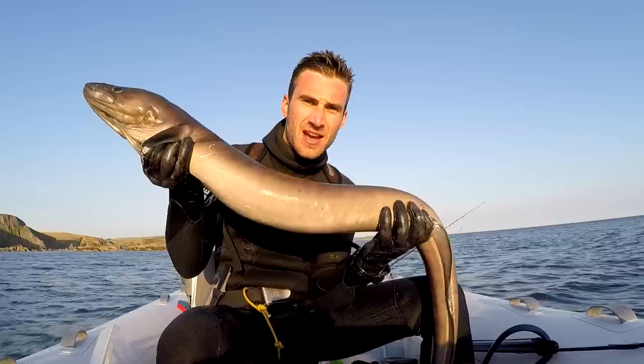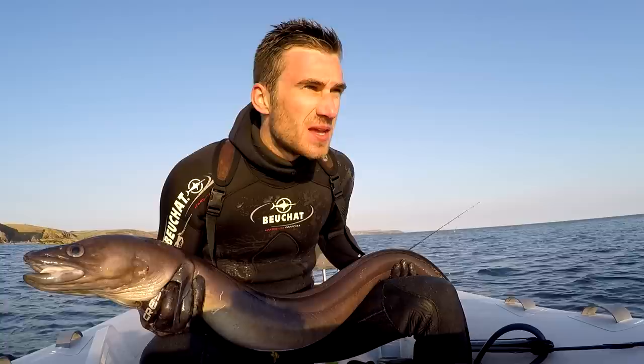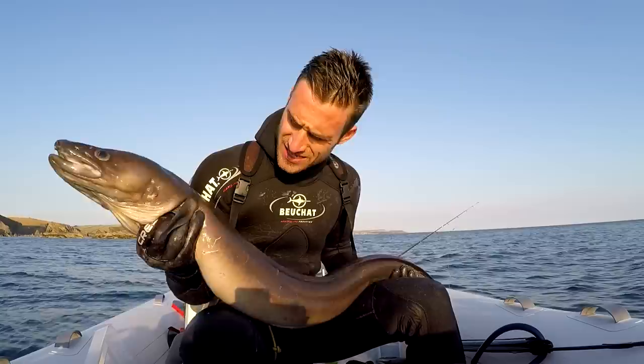I just swam down into a gully and saw him poking his head out. I have to say I find these really good eating, though I've only caught one before. What a beauty.